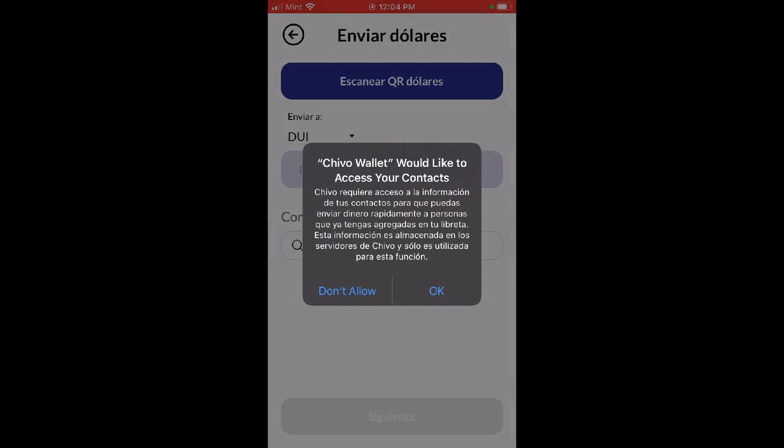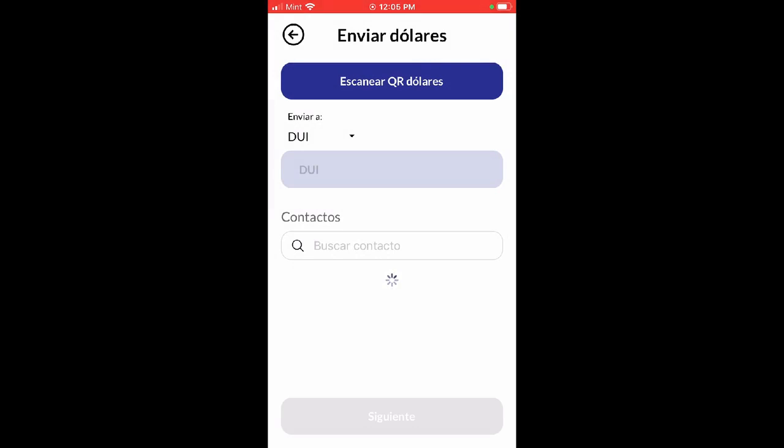If you want to send money, you have to set up the people you'll be sending money to. This can be done using their DUI identification number from El Salvador, or you might want to use other forms like a phone contact, passport, NIT, or any other identification number. The person who is getting the money sends you this information so it will match once you make the transaction. This is not a one-way street - you have many options to send and receive money. We can go into more detail in another video.